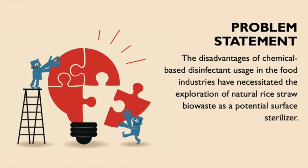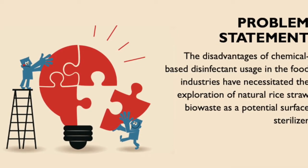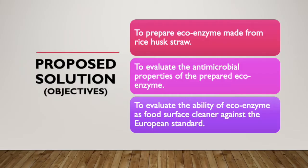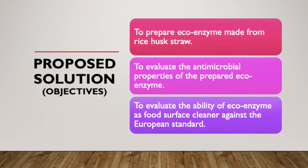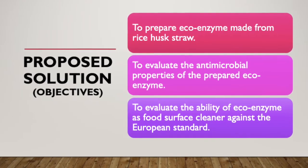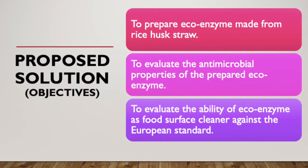As for the problem statement, disadvantages of chemical-based disinfectant usage in the food industry have necessitated the exploration of natural rice straw biowaste as a potential surface steriliser. The proposed solutions are: to prepare ecoenzyme made from rice straw, to evaluate the antimicrobial properties of the prepared ecoenzyme, and lastly to evaluate the ability of ecoenzyme as a food surface cleaner against the European standard.